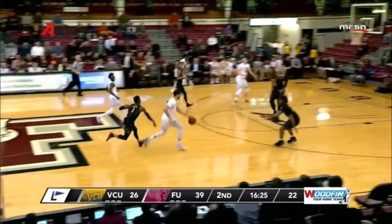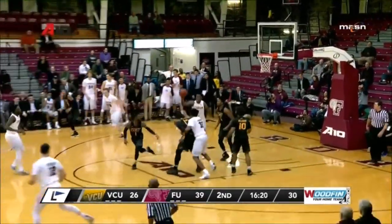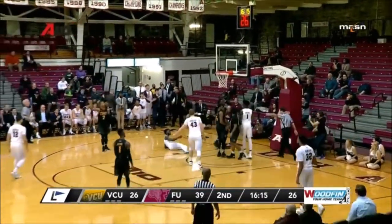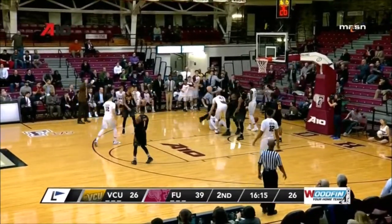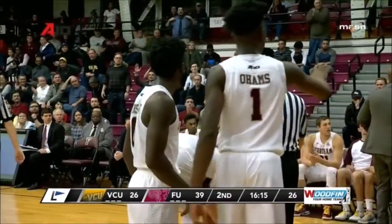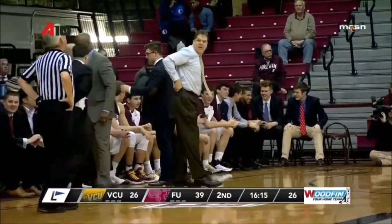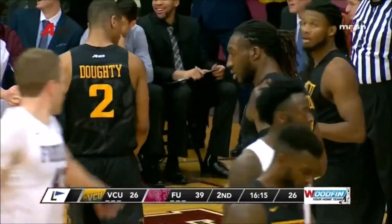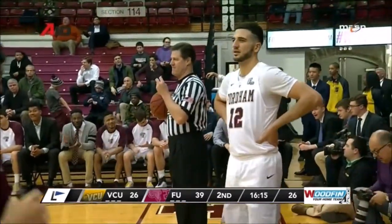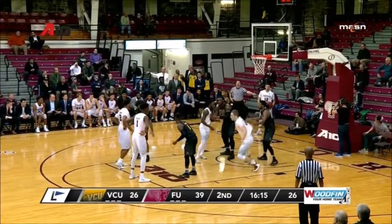Chartouni dribbles away from traffic, all the way to the basket, kicks it to the corner — Sengfelder for three, in and out. Allie Cox in a great position but nobody went for the ball. Jeff Neubauer is ripping his jacket off — he needs to stay under control. We'll stay with Fordham. Neubauer thought the call was going to go originally — I think Wally Rutecki was going to give it to VCU. Brian O'Connell came in and said he had a better angle, gave it to Fordham. Neubauer was about to go nuts over there.